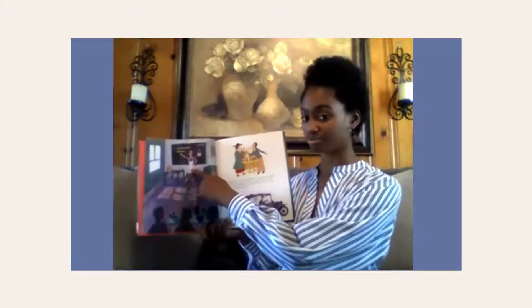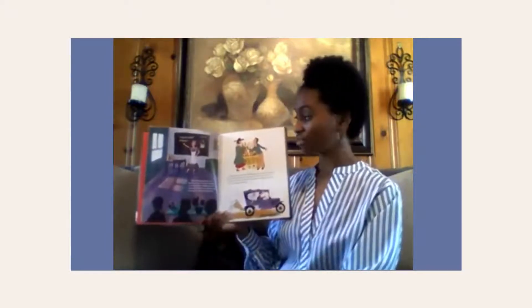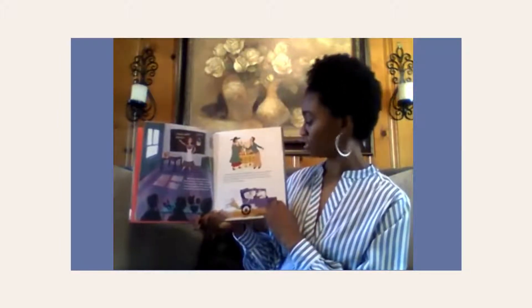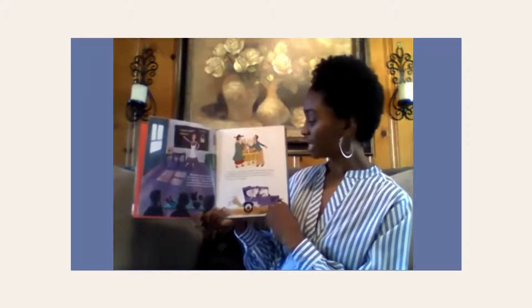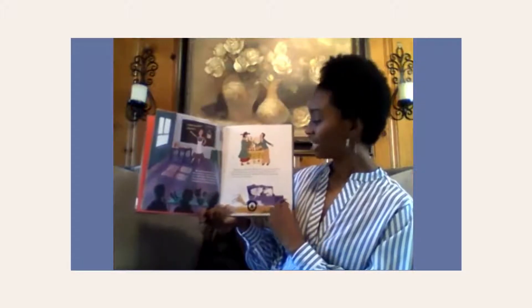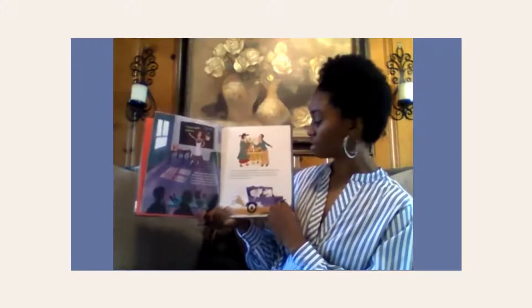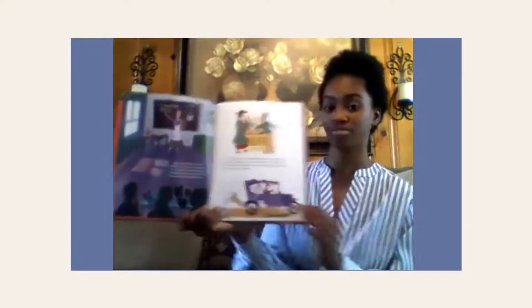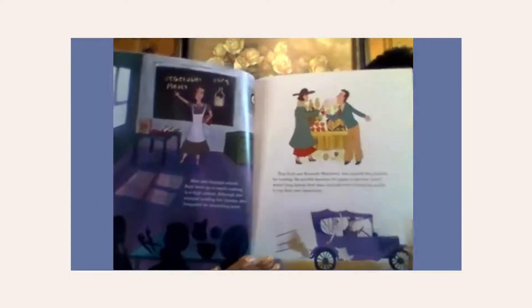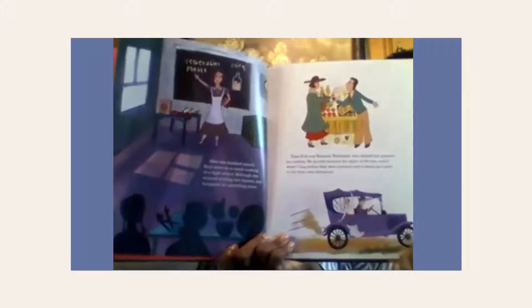She's a teacher, teaching her students how to cook and what ingredients to use. Then Ruth met Kenneth Wakefield, who shared her passion for cooking. He quickly became the apple of her eye — that means she loved him a lot. And it wasn't long before they were married and cooking up a plan to run their own restaurant. That's Kenneth, her soon-to-be husband. Look, they're getting married.